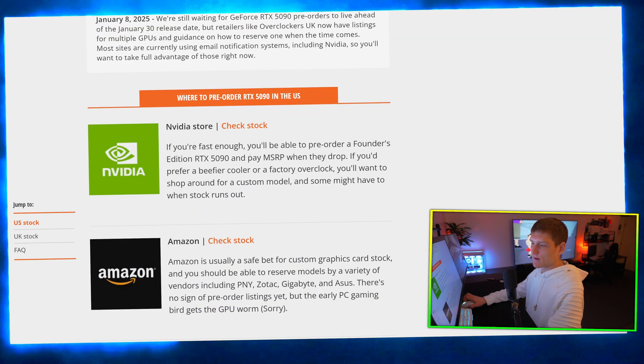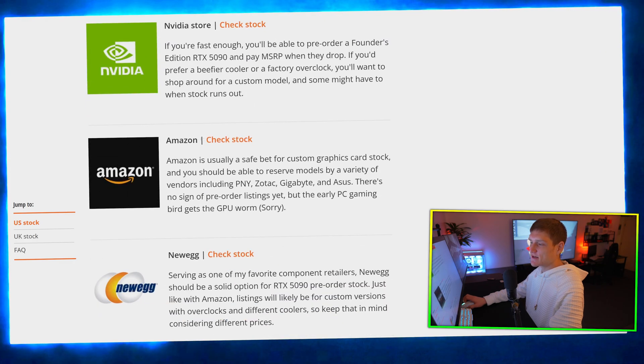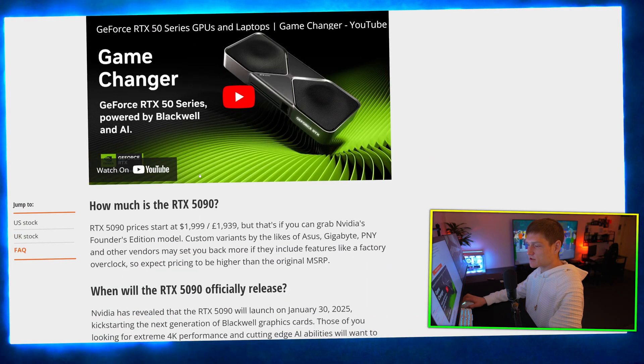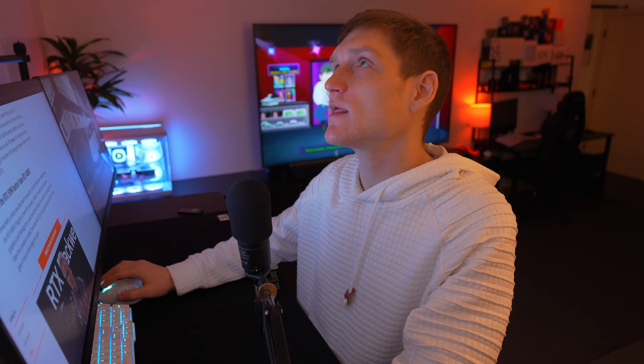Let me explain something about pre-orders. In Nvidia Store, Amazon, Newegg, Best Buy, Overclockers UK, Scan UK — you got a bunch of places. But this is a marketing tactic: they're going to have you install their app for notifications that are utterly pointless, because as soon as you get a notification and click the app to open it, those graphics cards are going to be sold out instantly.